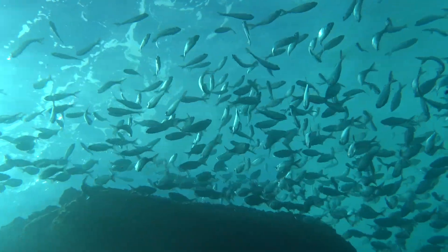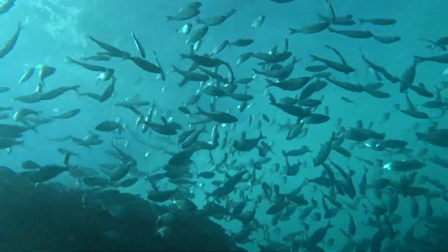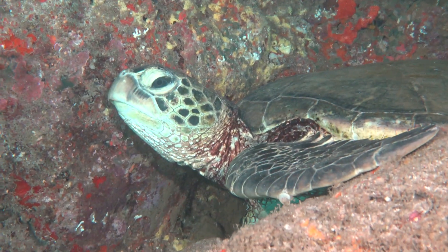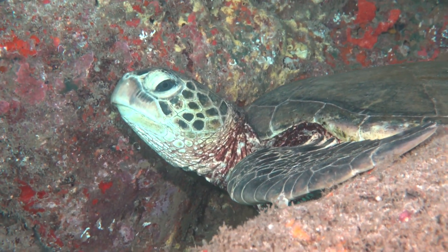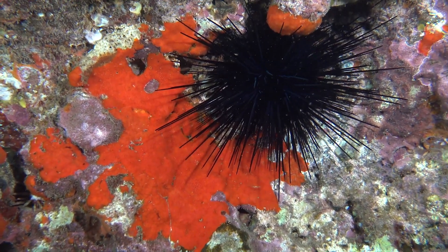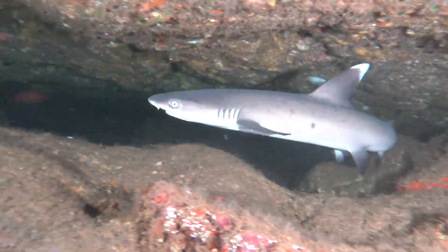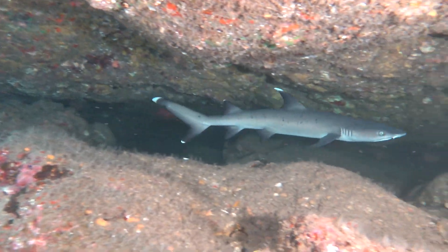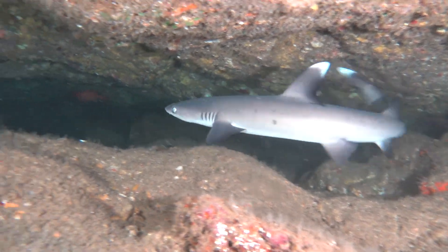There are also really large schools of akule that come into the bay, which are often caught by the fishermen. All of this marine life, including the honu, the sea turtle, comes in and rests on the reef, along with vana, the sea urchins. And from time to time, we'll also see some of the white-tipped reef sharks in the bay, which are called mano-lalakea.